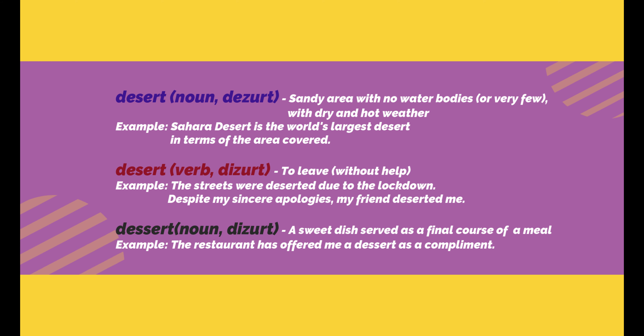So that covers desert, desert, and dessert. The second and third words are homophones because they are pronounced exactly the same way but they have different meanings.